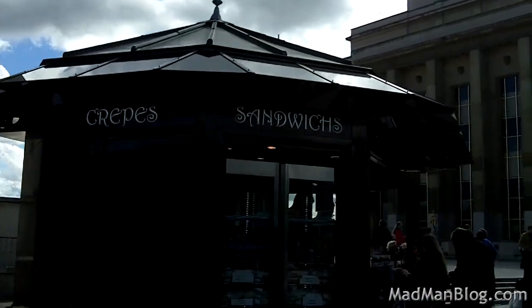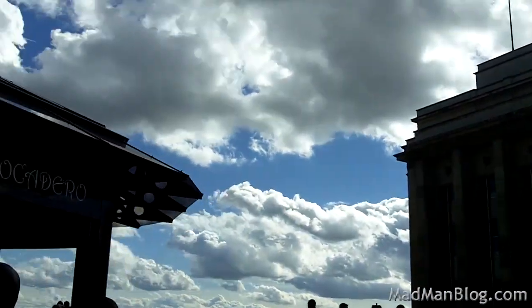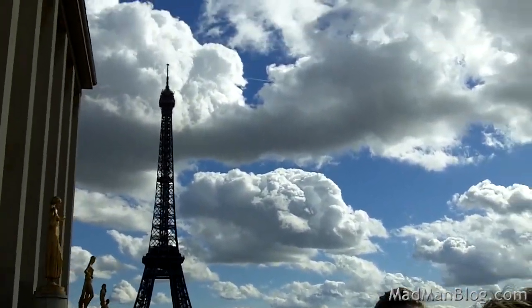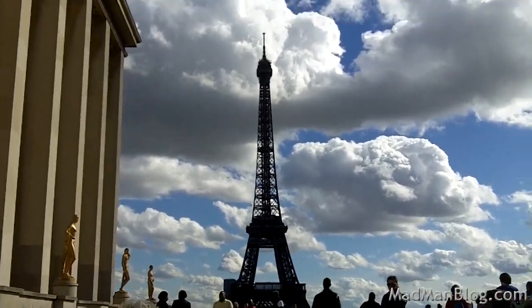Now we're coming from the back side — and bam. The Eiffel Tower.